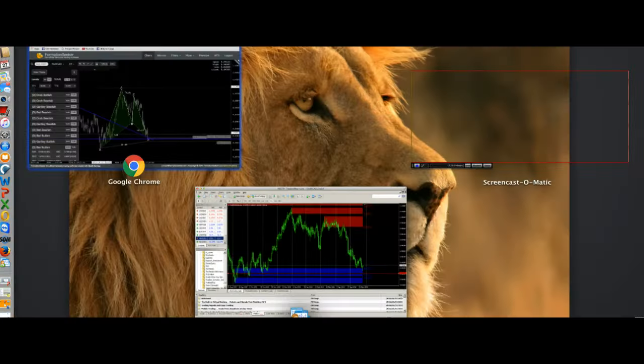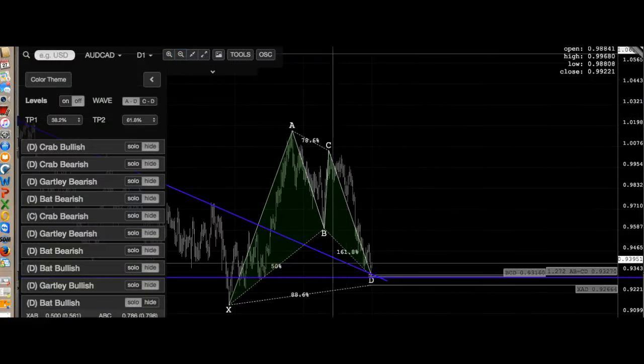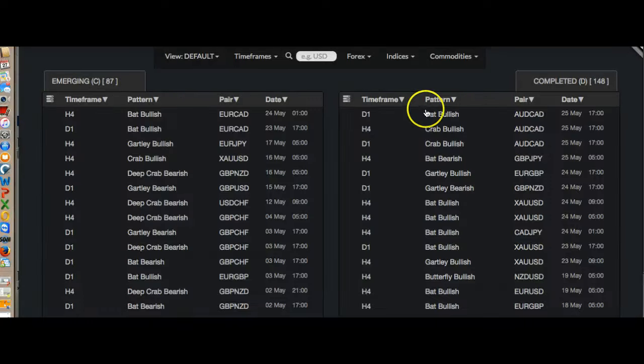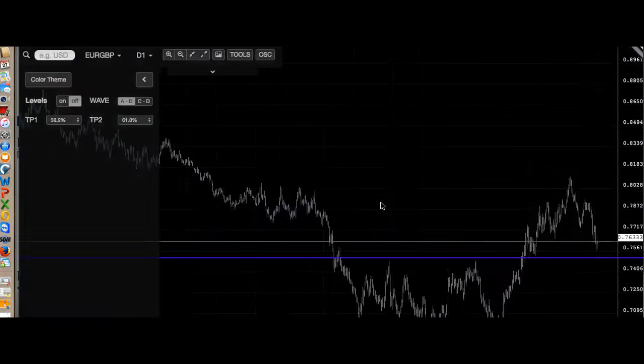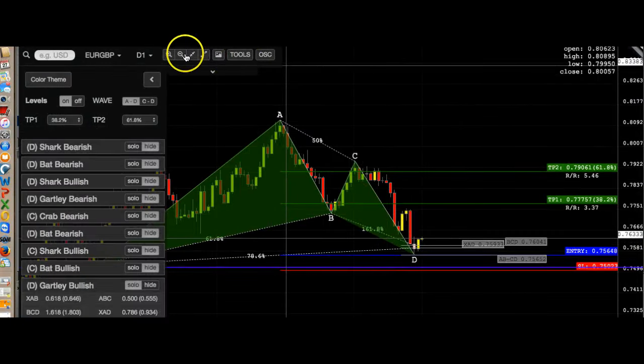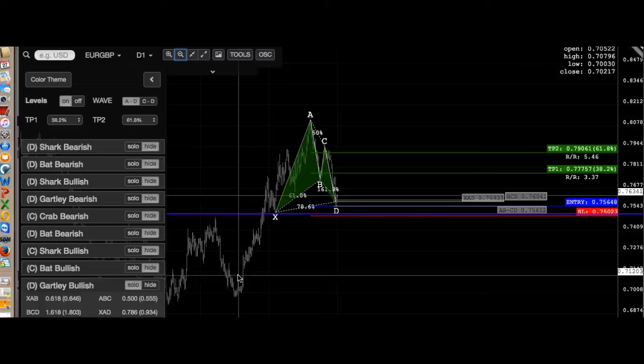My analysis is going to be: buy AUD/CAD, buy gold, and we're looking at Great Britain JPY — actually not that one — and buy EUR/GBP. Let me see EUR/GBP on the daily chart. Actually, I wouldn't buy EUR/GBP just yet.